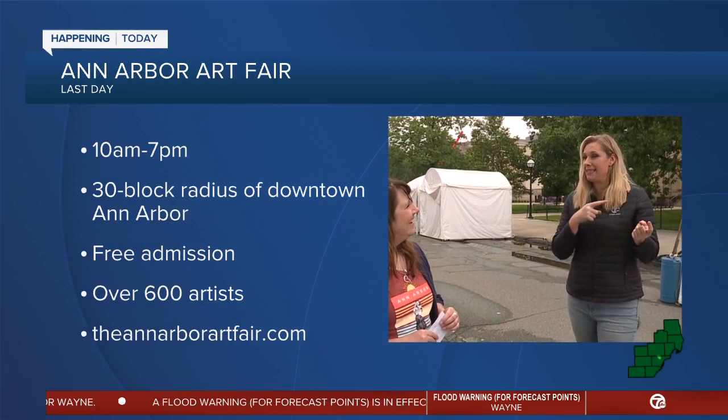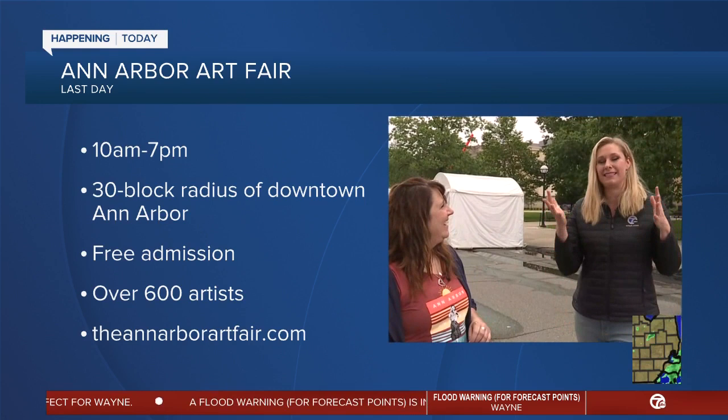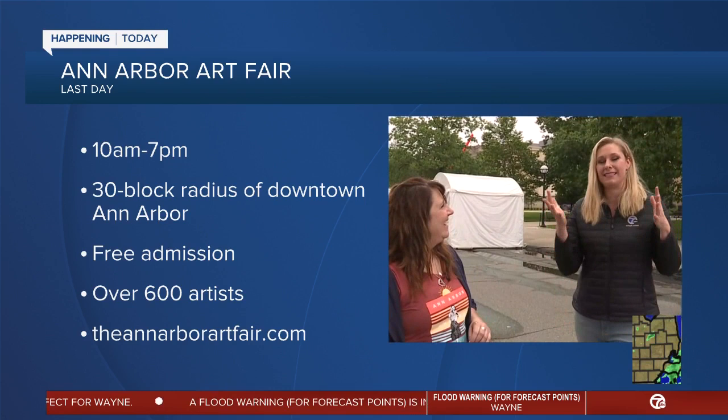The fair begins at 10 a.m. and it ends tonight at 7, and it's the last day. 10 a.m. to 7 p.m. — today being the last day is also part of an adjustment for the pandemic. It used to go through Sunday. So today's your last day, get on out here. 10 a.m. to 7 p.m. in downtown Ann Arbor.